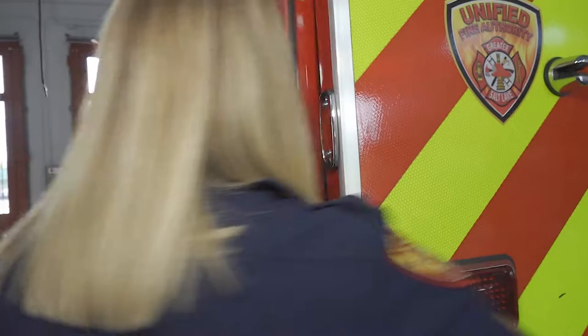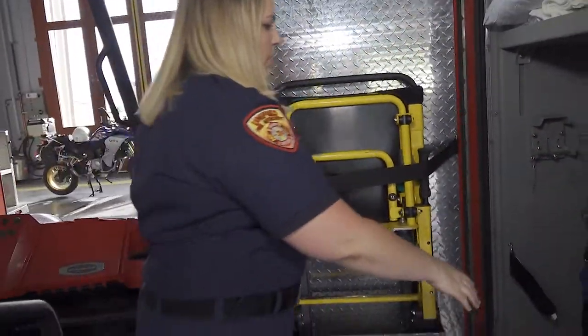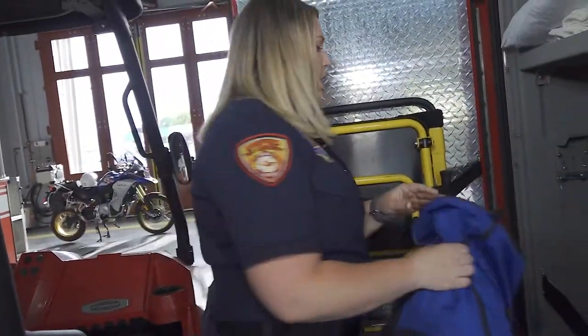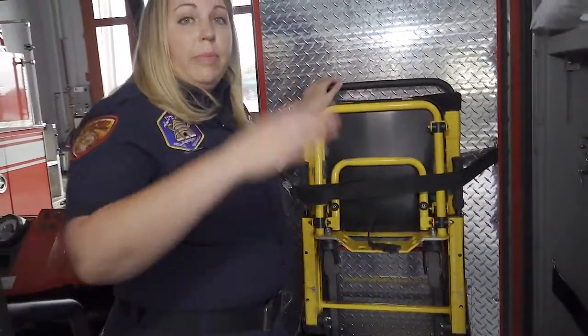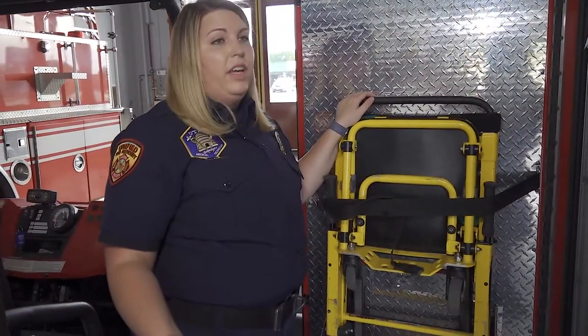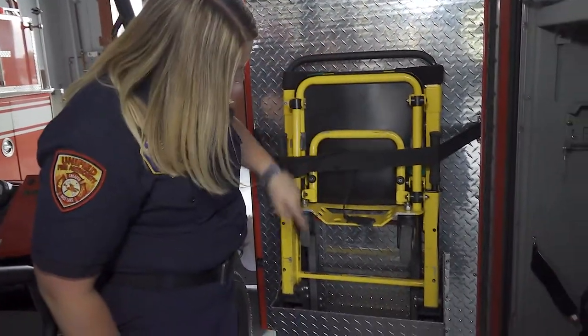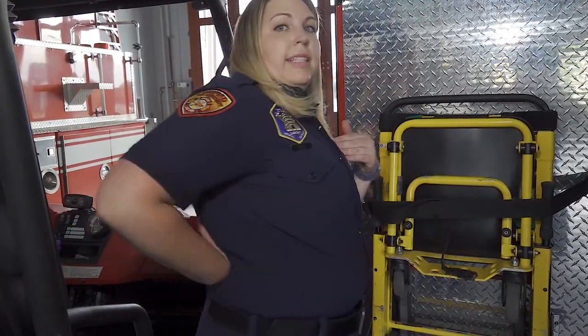This one right here houses our stair chair, and also in this bag are vacuum splints that we use to help with broken bones. The stair chair is pretty cool — it allows us to bring patients down if there isn't an elevator or anything like that. They sit in this chair, it has wheels and a track, and we can basically slide them down the stairs while they're seat belted in, so it's safe and also helps keep our backs healthy.